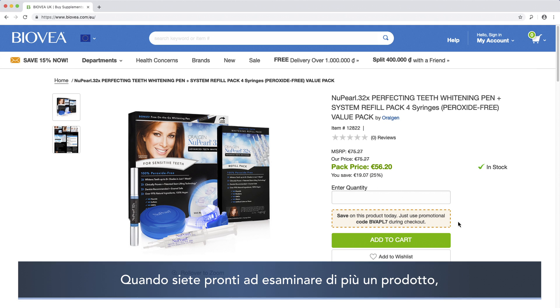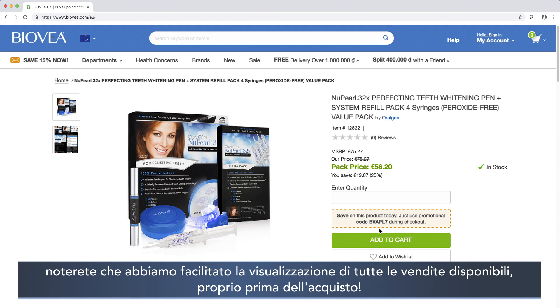When you're ready to take a closer look at a product, we made it easier to see all of the sales available right before you purchase.